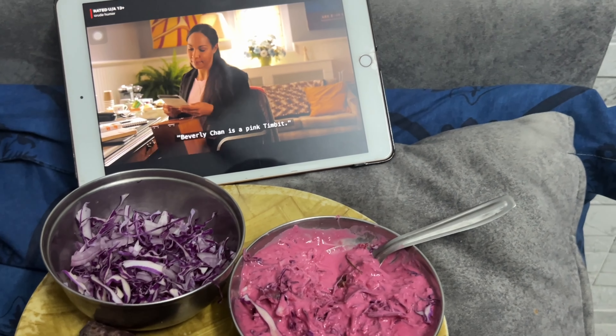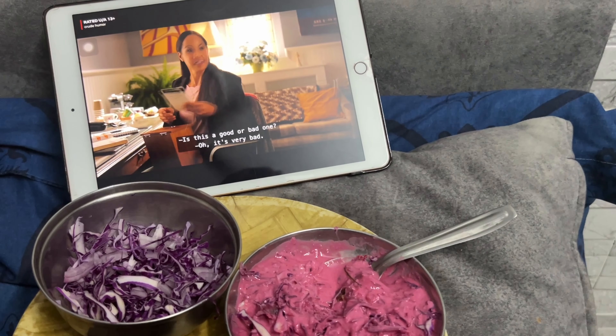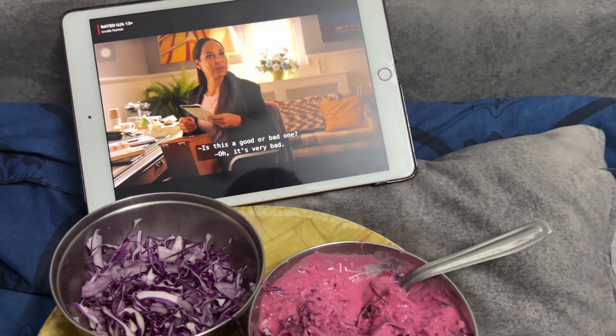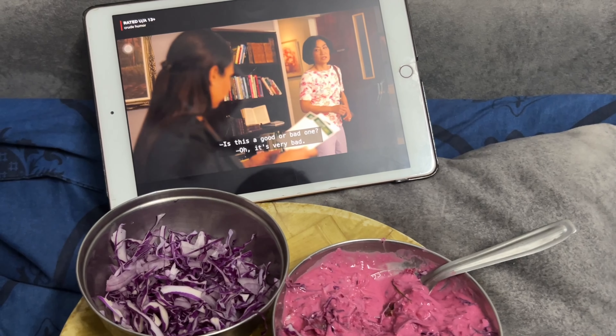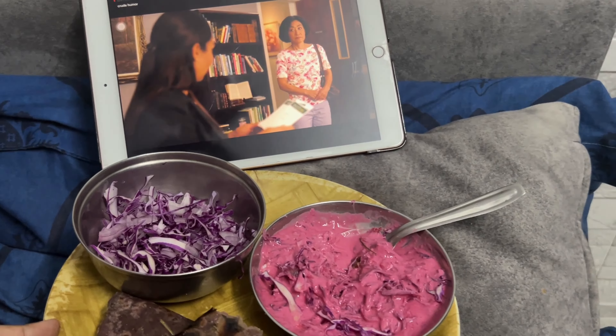I also decided to watch some Netflix. I'm watching this series called Kim's Convenience. And you guys, the parathas made from red cabbage were so delicious — I'm making them into a weekly meal for me.